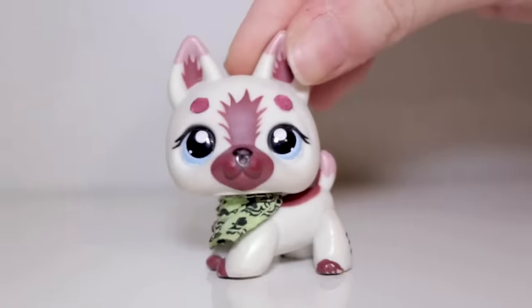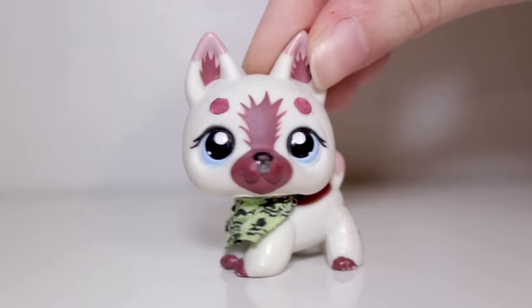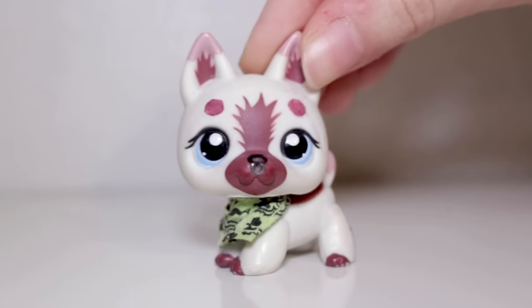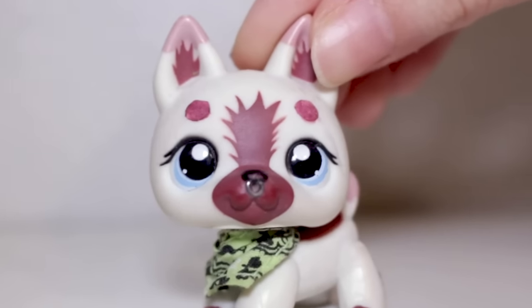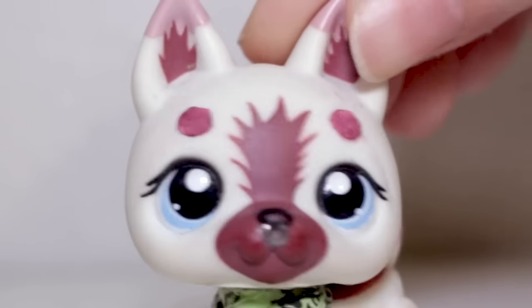Hi friends, it's Cece. I know that I've been gone for quite a while. The reason for that is I have been taking some time to celebrate the holidays and also work on a major, major semi-secret project that is going to change the LPS community forever. Really, I'm serious.